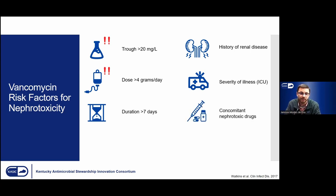Lastly, concomitant nephrotoxic drugs: vancomycin nephrotoxicity may be exacerbated by other drugs. An example is aminoglycosides, which were historically commonly given alongside vancomycin in the late 20th century. As you may know, aminoglycosides are extremely nephrotoxic — they can increase the nephrotoxic rate by three to four fold.